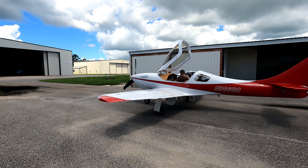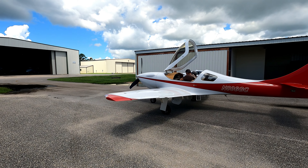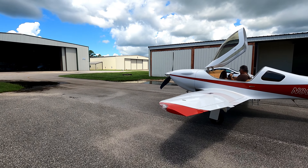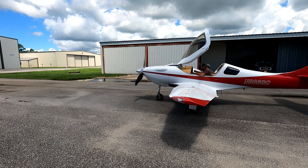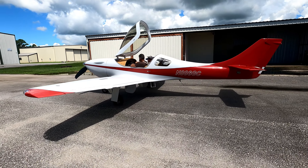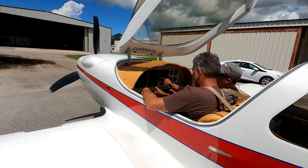The guy in the right seat is a Lobo instructor, and they have a very rigid training standard, which is good. My guy in the left seat is a CFI from the local area who is actually a HondaJet instructor — one of the few certified to do it in the U.S. He is going to get two hours in the plane and then will be able to train me, which is good.